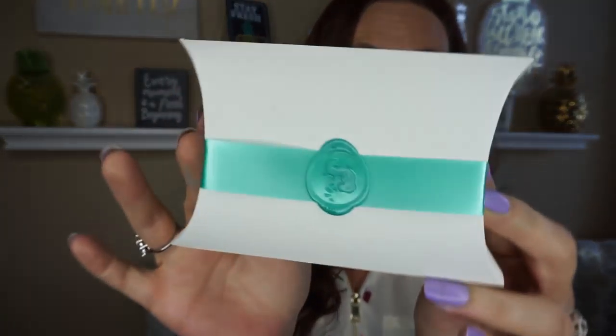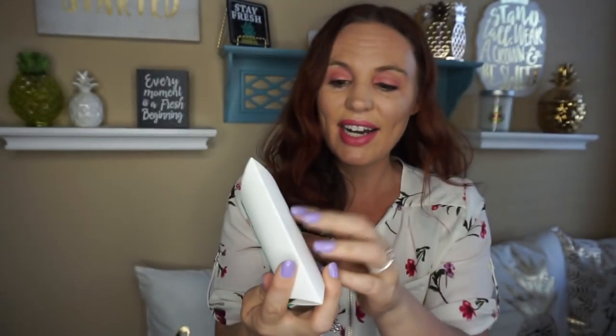If you guys don't know, Mint Mongoose is a jewelry subscription. It comes once a month. I'll always have my coupon code down below so it saves you a little bit on your first month's subscription. So let's go ahead and see what I got.